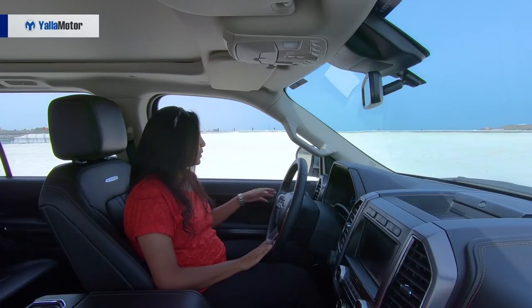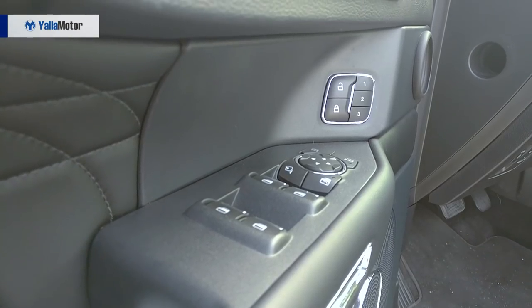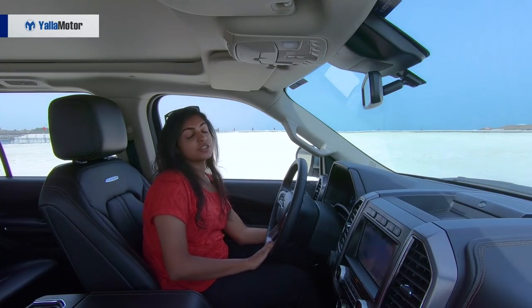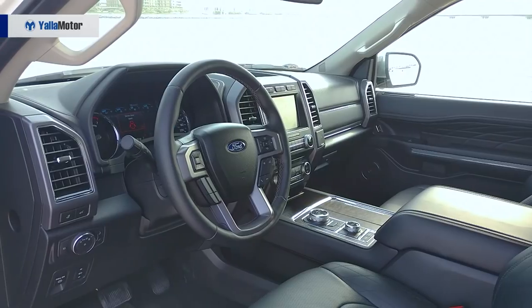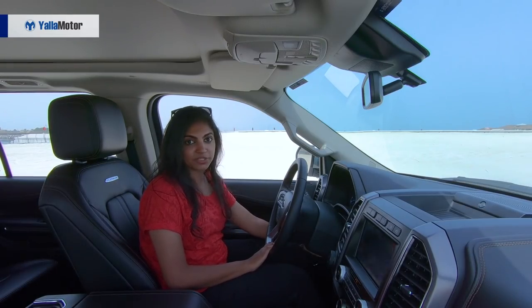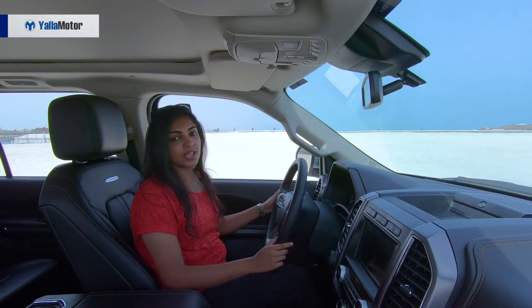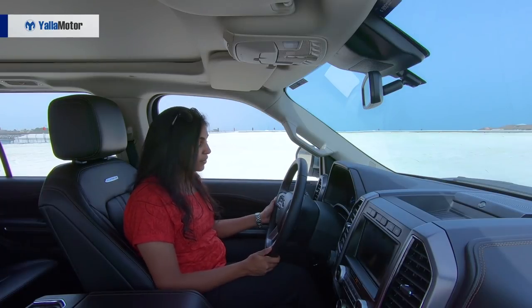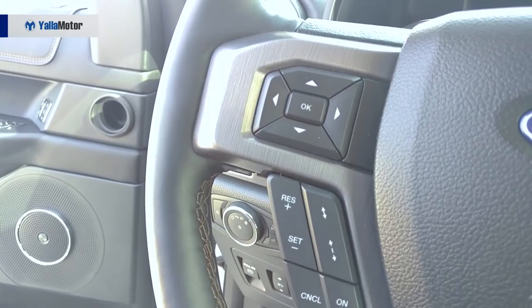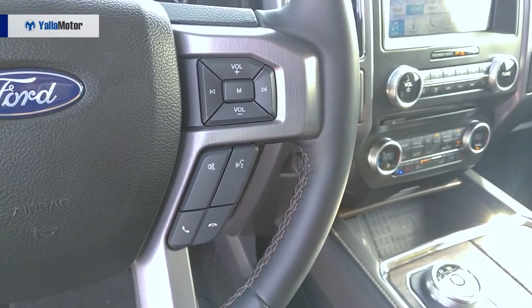So what's on my left? We have the memory seat profiles, and underneath that you have the mirror controls and the window controls. On the left of the steering, you have the light controls, and underneath that you have pedal adjustment — which is such a fabulous feature because you can adjust the pedals to your comfort level along with the steering wheel and the seat, giving you the best driving experience. On the steering wheel, you have adaptive cruise control on the left, and the volume key and voice command on the right.